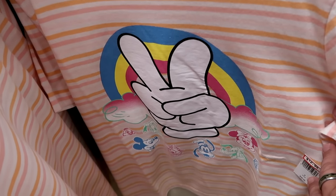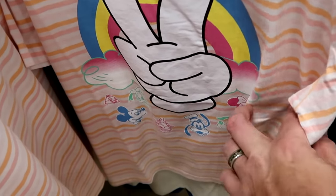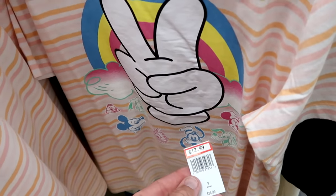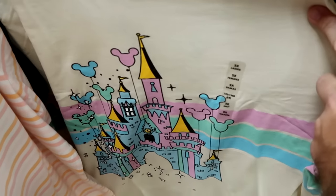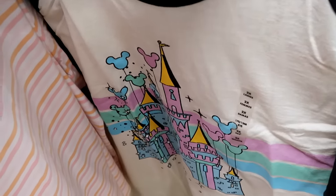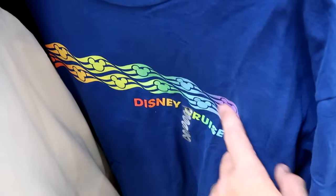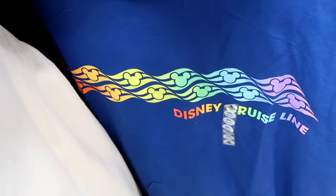There's a nice striped pattern t-shirt with a rainbow, Mickey Peace sign, clouds, Chip and Dale, Mickey, Minnie, and Goofy — all the main Disney characters — $12.99 from $37. Right behind there is a cool t-shirt with a striped pattern — Cinderella Castle and a bunch of balloons — also $12.99 from $37. They also have Disney Cruise Line t-shirts in different places — $10 marked down from $30.